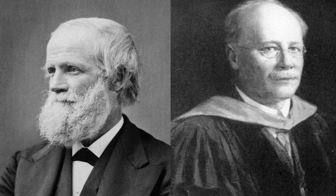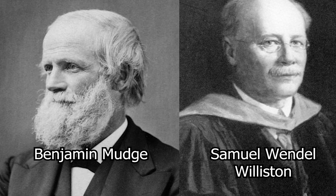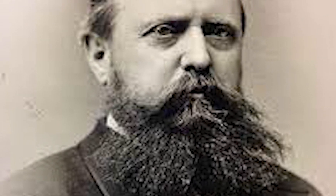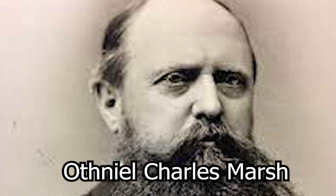Diplodocus was first discovered in 1877 by paleontologists Benjamin Mudge and Samuel Wendell Williston. This first specimen consisted mostly of a few vertebrae bones.